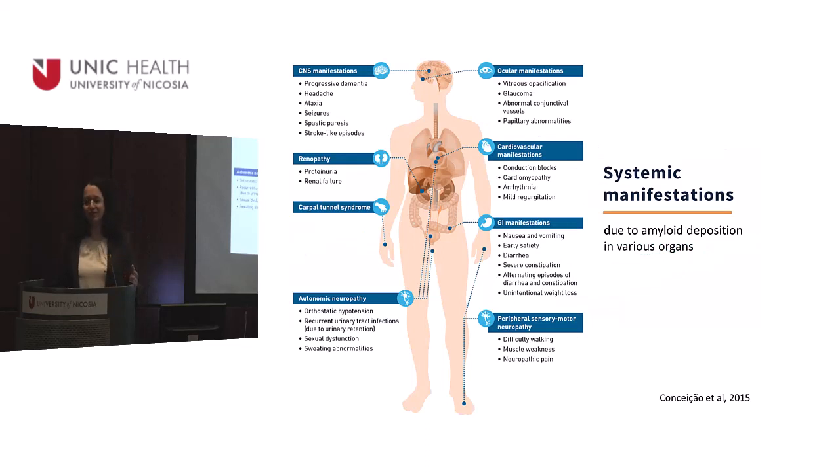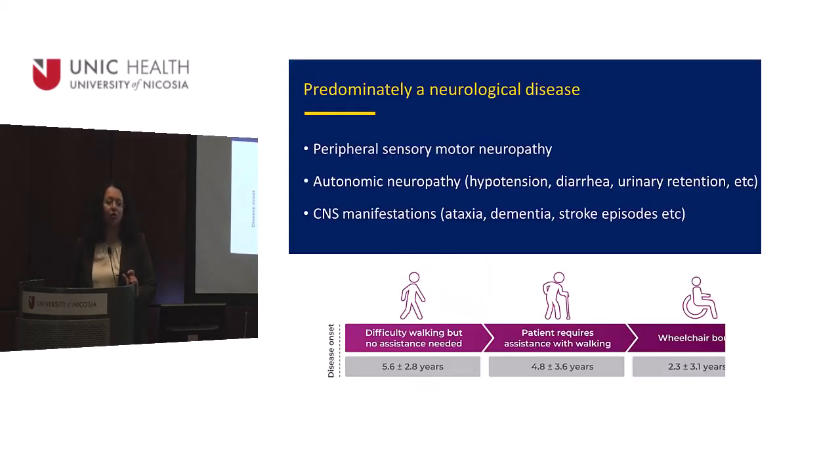Back to science. The disease affects the eyes — which we'll get to — but also causes cardiac problems: conduction blocks, arrhythmias, cardiomyopathy. There are severe GI tract problems: nausea, vomiting, severe diarrhea and weight loss. Also carpal tunnel syndrome and nephropathy. Most importantly, it's predominantly a neurological disease — a peripheral sensory motor neuropathy. It starts with difficulty walking, progresses to requiring help walking, then wheelchair-bound or bed-ridden without treatment. Autonomic neuropathy causes hypertension, diarrhea, and urinary retention.